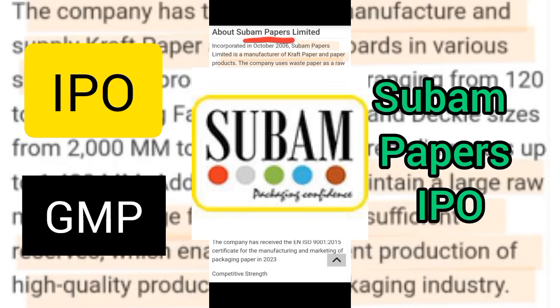In this video I will be discussing Subam Papers Limited IPO details. I will be covering the company details as well as the tentative dates, gray market premium, and the company financials. So let's get started.